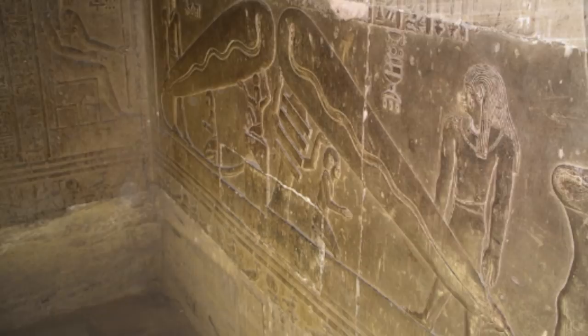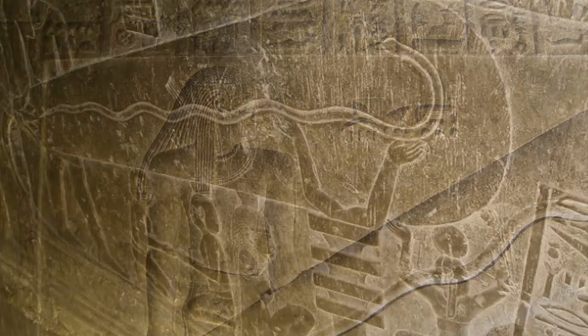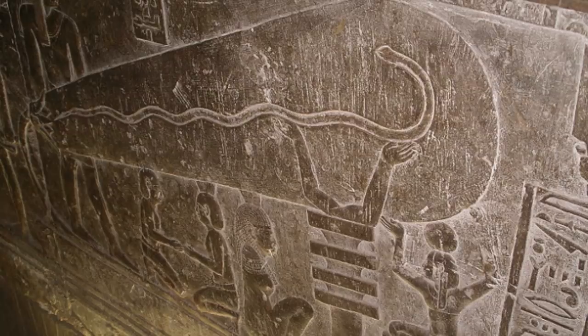Many Egyptologists argue that the depiction is nothing more than a collection of symbols, drawn in a way to appear nearly identical to the modern-day light bulbs. However, given the fact that these symbols have never been seen outside of this one depiction, this theory appears to be quite a stretch.